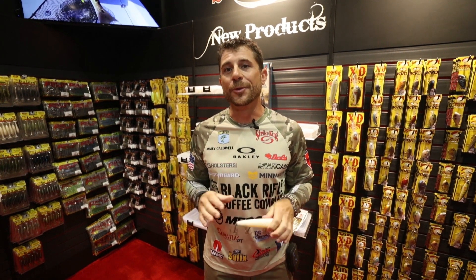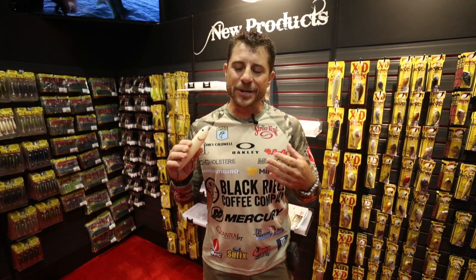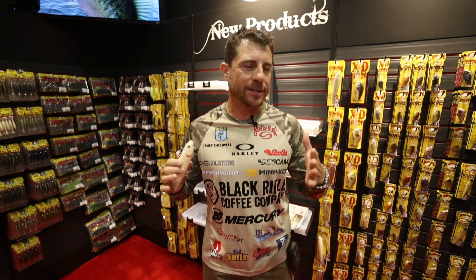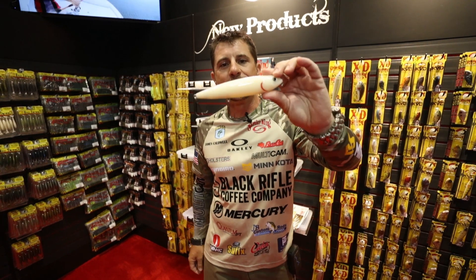Hey guys, Jamie Caldwell hanging out with North 40 Outfitters. We're in the Strike King booth at iCast 2018, and here's a product I'm super excited about. We've got a ton of new stuff coming out with this new year, but this is the Mega Dog.